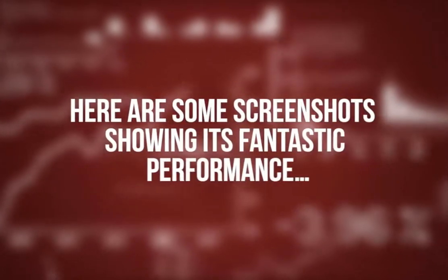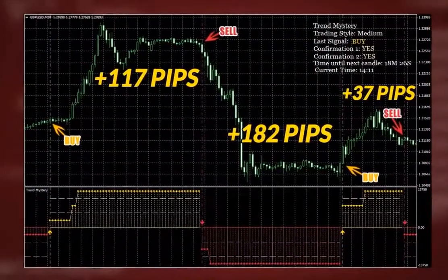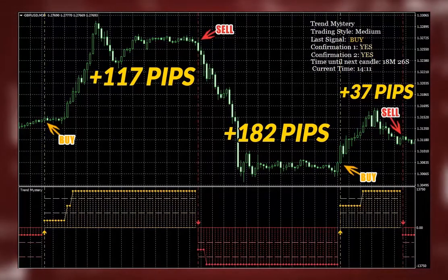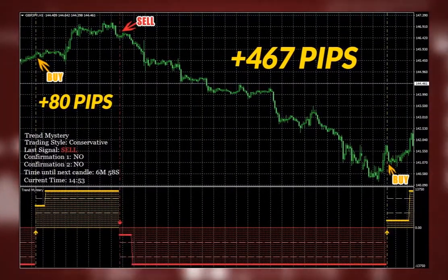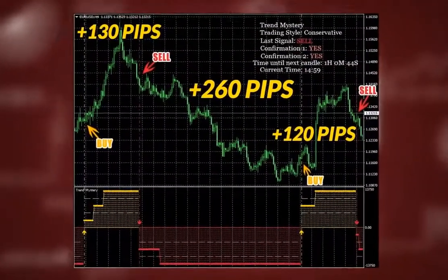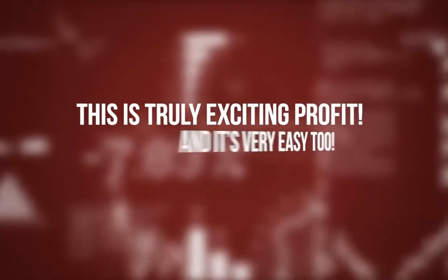Here are some screenshots showing its fantastic performance. Euro-Japanese Yen: 167 and 48 pips profit. British Pound U.S. Dollar: 3 quick wins — 117, 182, and 37 pips. Here is something even more impressive. British Pound Japanese Yen: 2 easy wins — 80 and 467 pips. And here are some more trades on Euro-U.S. Dollar: 130, 260, and 120 pips. This is truly exciting profit, and it's very easy too.